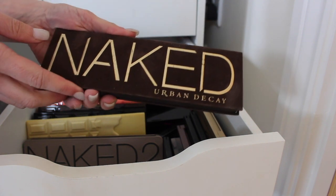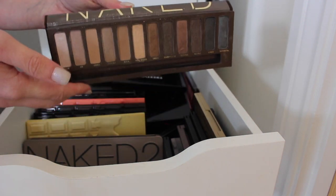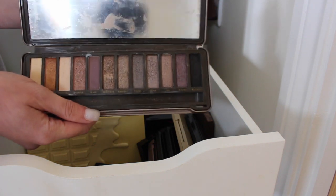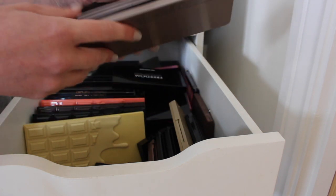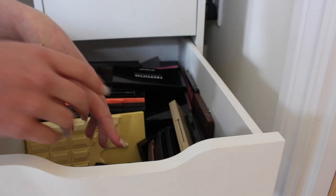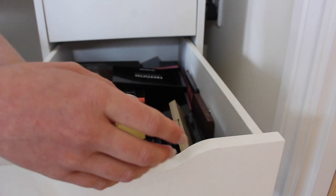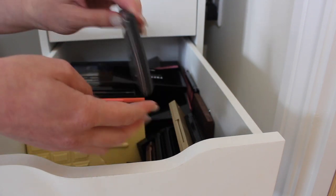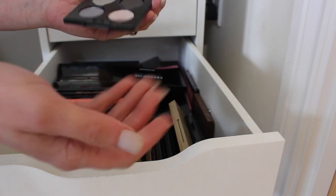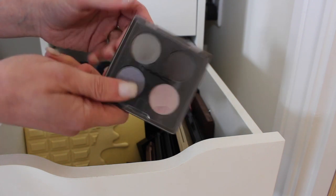Urban Decay Naked palette — controversial, but I'm going to get rid of it. You can see I've barely touched it and I just don't reach for it. Same with the Naked 2 — I just don't reach for it, they're not palettes I really ever go for so they're both going. I'll probably donate them if they're new, sell them on Depop if they're in good condition, or give them away. The MAC palette with a broken shadow — I'm going to sell this and get rid of it because the colours are all a bit too cool-toned for me.